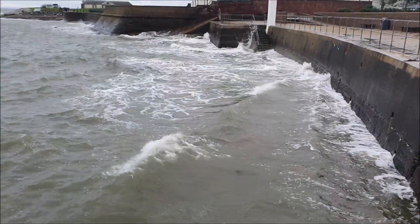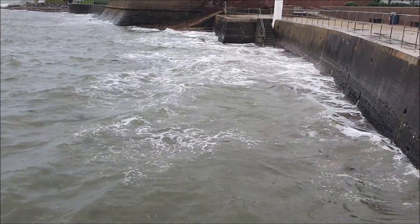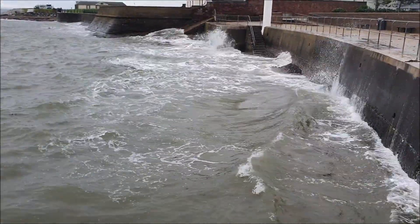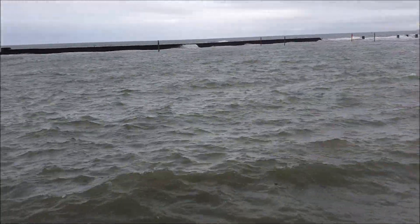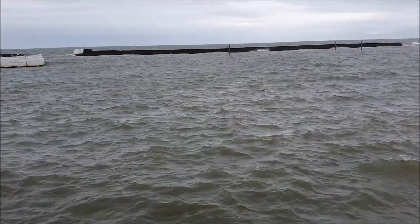We just got ourselves alongside. It was far too rough to have the cameras out. I do need to get some fixed points for the GoPro. You can see how it is in this little harbour.